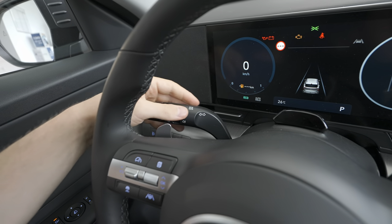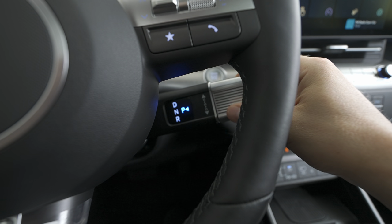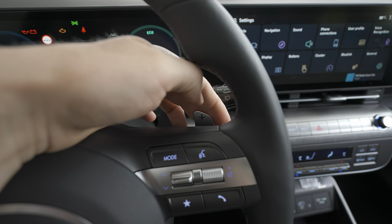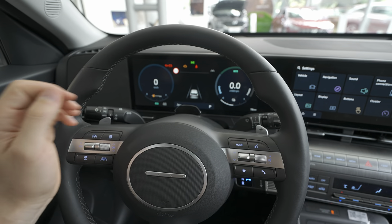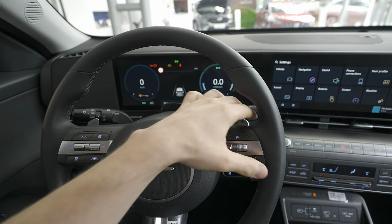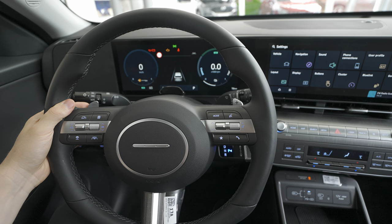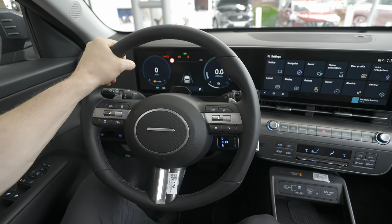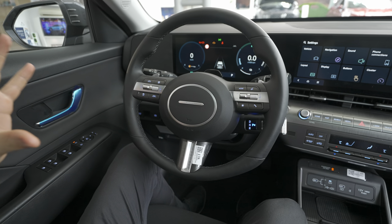The stalks behind the wheel feel really, really nice quality. Here we have paddle shifters — on the electric version they'd be for regenerative braking, but on this version they're for changing gears. So even though it's an automatic, you can change gears manually from these paddles if you want to have fun. The steering wheel has a gorgeous leather grip — I really like the shape and design.